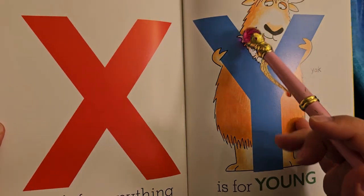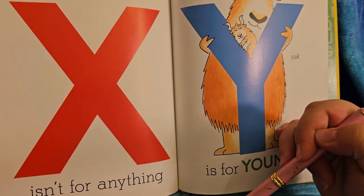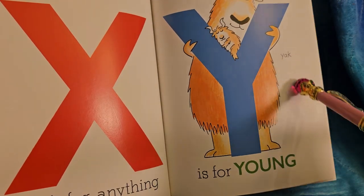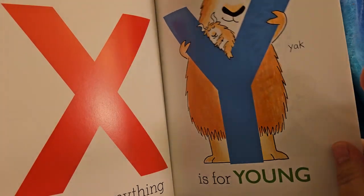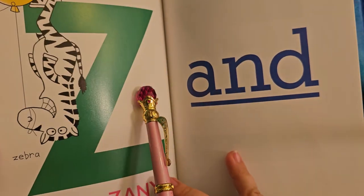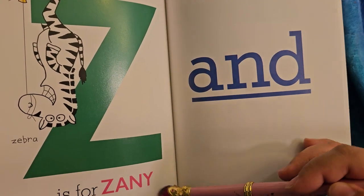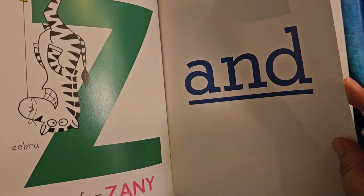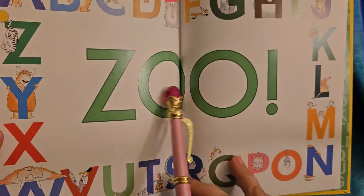We're almost done. X isn't for anything. Y is for young — here's a yak with its young, its baby. Young can also just mean child, like the babies — they're young. Z zebra is for zany. Isn't that a zany zebra? And what's after this? Z is for zoo.